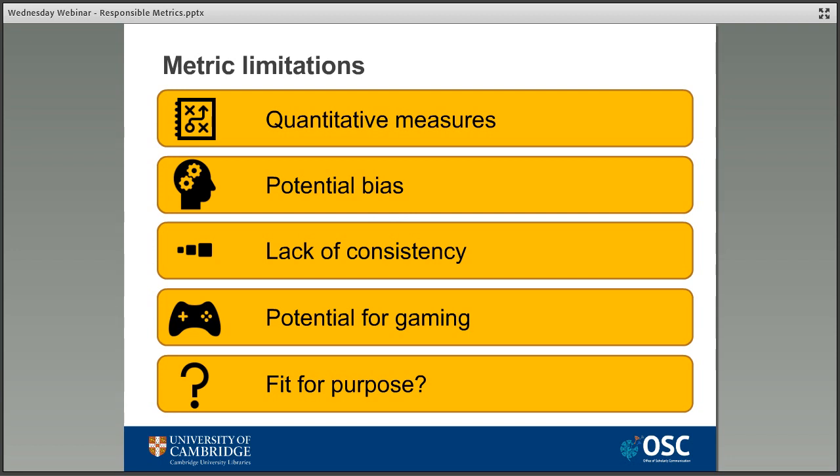These are obviously really major decisions we're talking about here — they can have impacts on lives, careers, and whole institutions — and they're being made quite often on the basis of metrics. Metrics as a measurement tool obviously have a place and have their uses, but they also have some limitations. Most of the metrics commonly used today in academia are quantitative measures, which means they put a lot of emphasis on numbers over any other measure of impact.